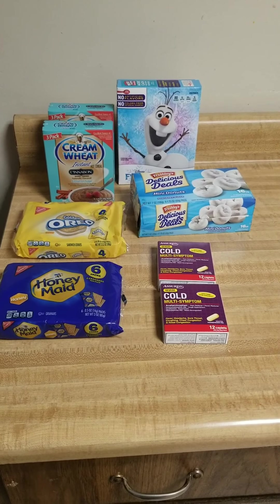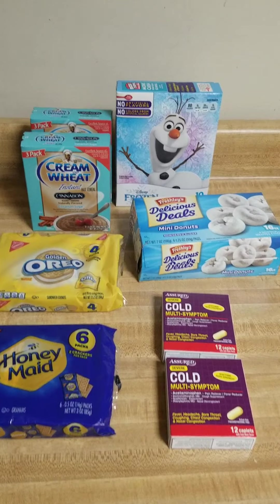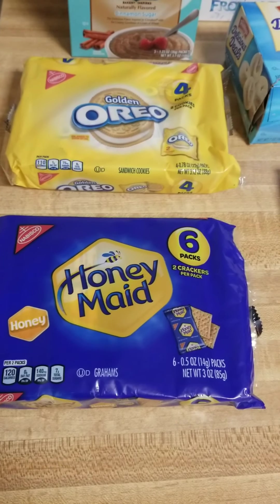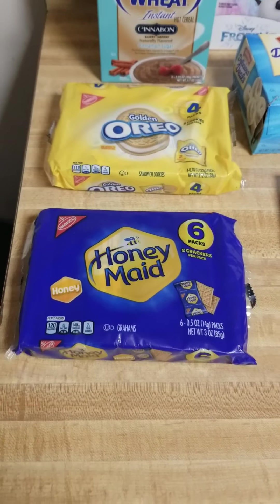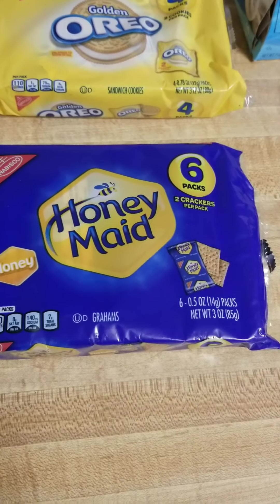So I went to the Dollar Tree today and I did pick up a few things. I wanted to do a quick haul for you guys. I got some Honeymaid — they're individually wrapped, two in a pack, six packs. I absolutely love these things, they are so freaking good.